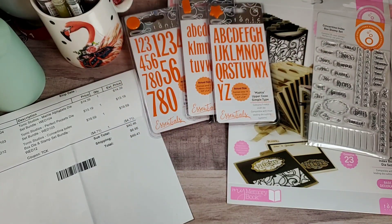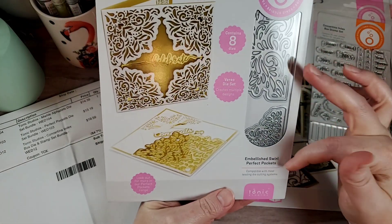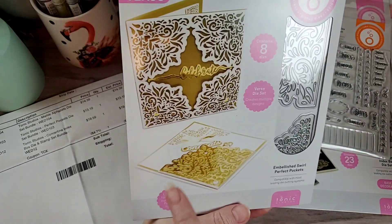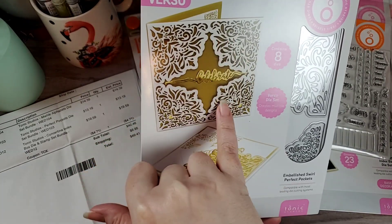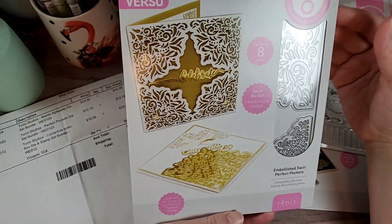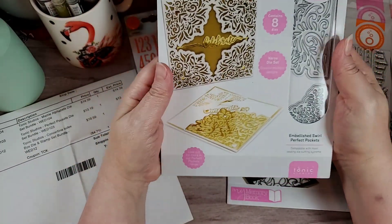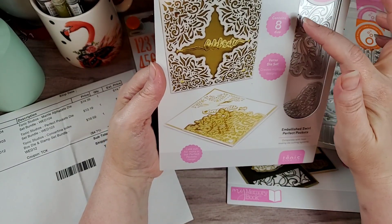The last bundle I got is the Perfect Pockets Die Bundle, and this set was $13.19 for two sets. The first one is called Embellished Swirl Perfect Pockets. If you look here, they cut four out and pieced them together to do this cutout, and they put 'Celebrate.' This was one of those die cuts that was in some sets a while back. What I got them for is to use as tuck pockets in mini albums or in cards. It contains eight dies.